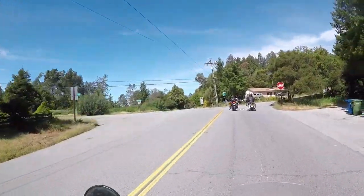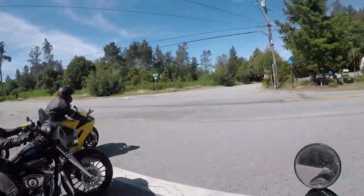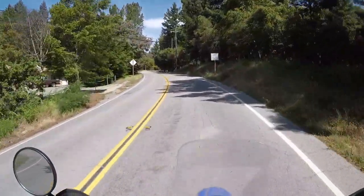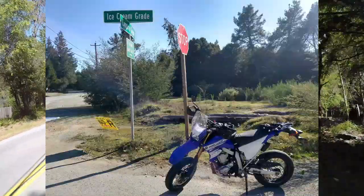Empire Grade. Just past Ice Cream Grade — done a little video on that road.